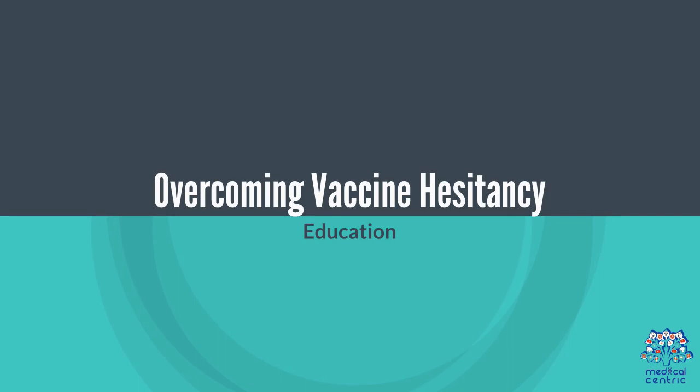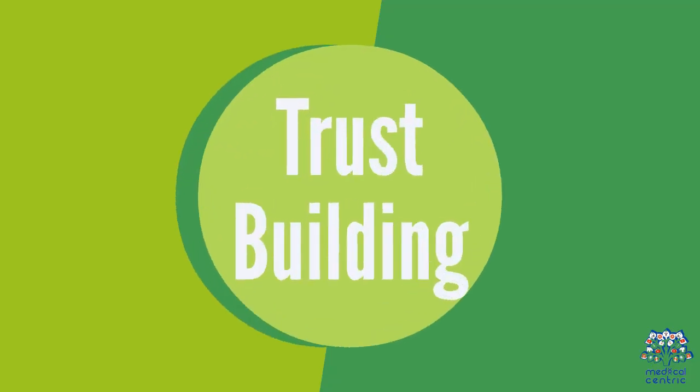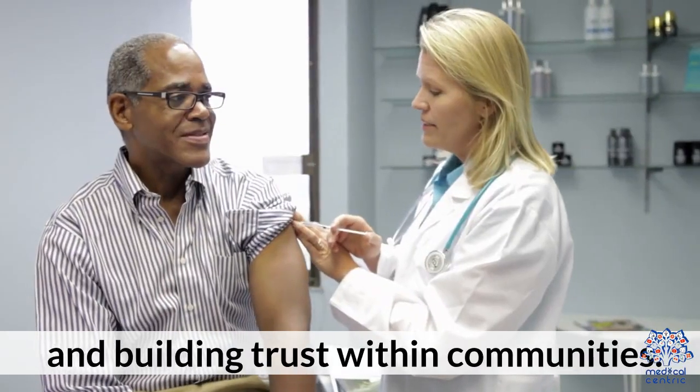Overcoming vaccine hesitancy. Providing accurate information about the benefits and risks of vaccines is essential. Healthcare professionals play a key role in addressing concerns and building trust within communities.